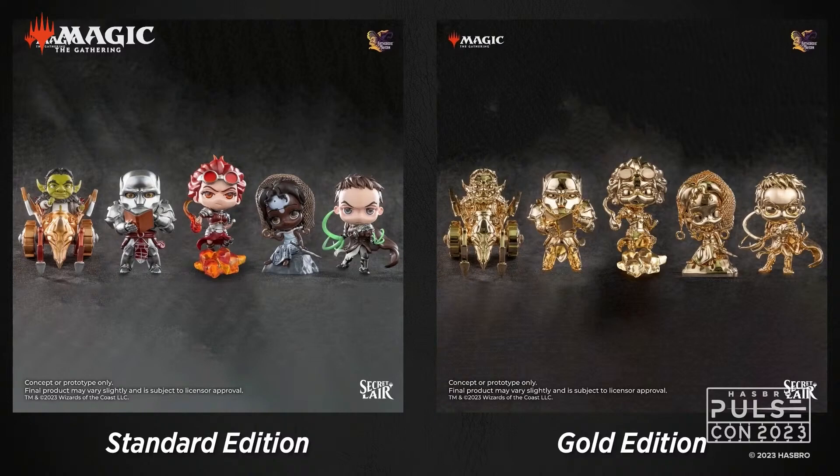These figures are planned to be more widely available at a later date. But as a very special PulseCon offering, a very limited number of sets are going to be available for pre-order on Hasbro Pulse today. So while you're adding your Li'l'est Walkers Secret Lair Drop and your Nerf Limited Lightning Lair, maybe you just want to click add to cart for the special pre-order on this figure. Thank you so much to our friends at Gatherer's Tavern and Hasbro Pulse for enabling this special collaboration.